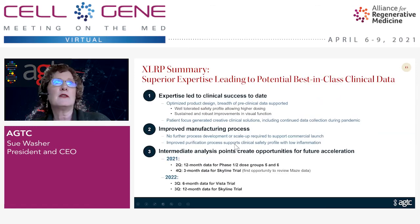For XLRP, we're really set up for success over the next two years. We have this improved manufacturing process with no further changes needed to analytics, process, or scale going forward. There are four data points coming up: 12-month data for the high-dose groups in Q2, three-month data for the new Skyline expansion trial in Q4, and then in 2022, the six-month interim analysis for the phase 2-3 VISTA trial as well as 12-month data for the Skyline trial.